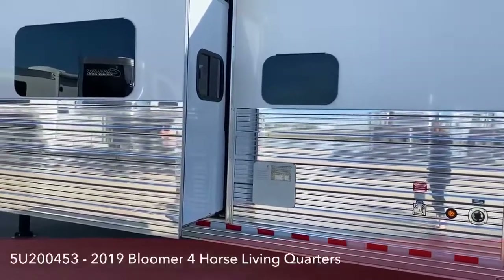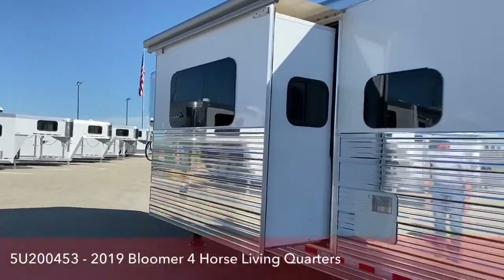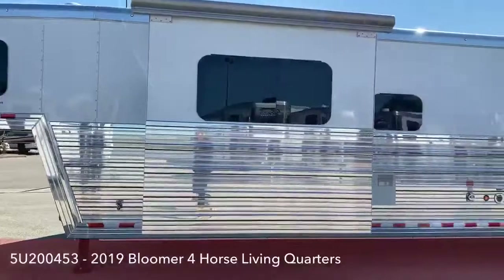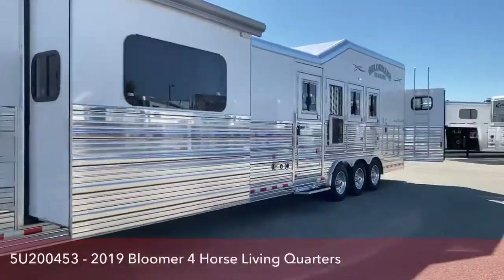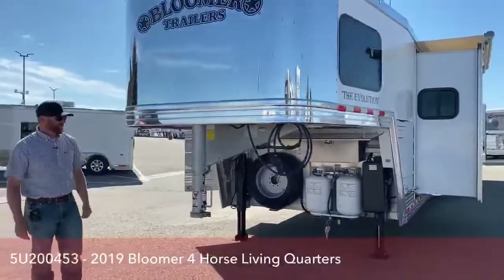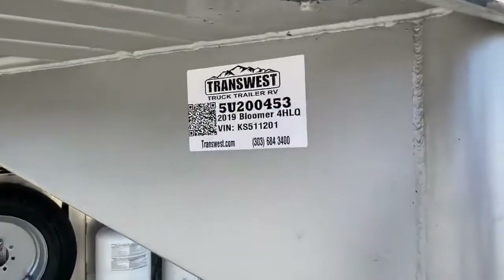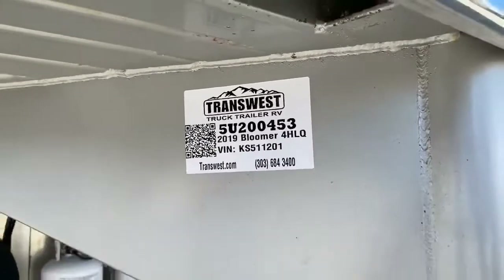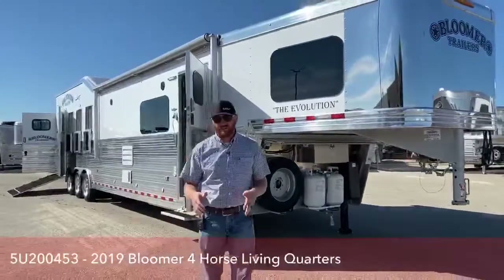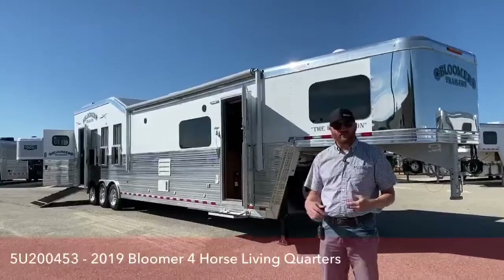So now we're here on the back side with the slide-out opened up. Again, it's a 15-9 short wall, and that's the bigger hydraulic slide. For your reference, this is a 2019 Bloomer 4-Horse Living Quarters, stock number 5U-200-453. Again, this is a very, very nice trailer that was well-maintained and well-cared for. There are some big savings if you're comparing it to the brand-new trailers out there on the market.